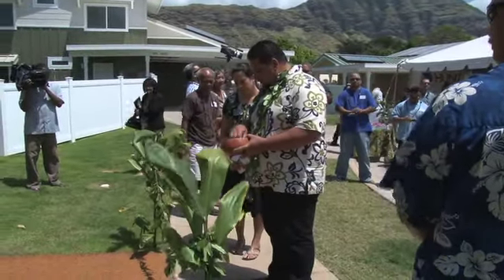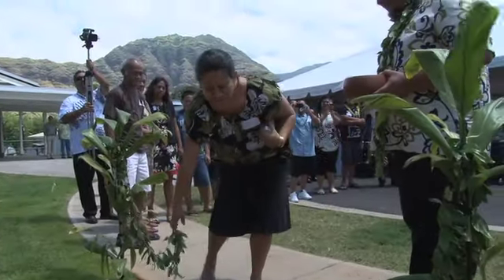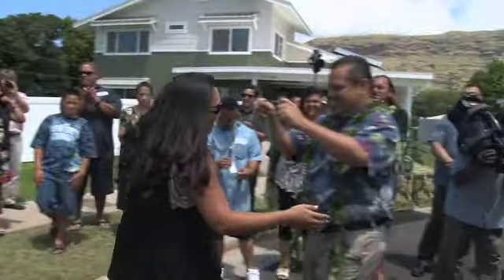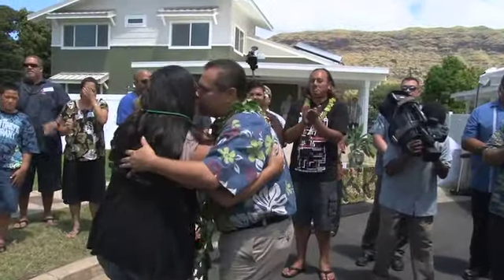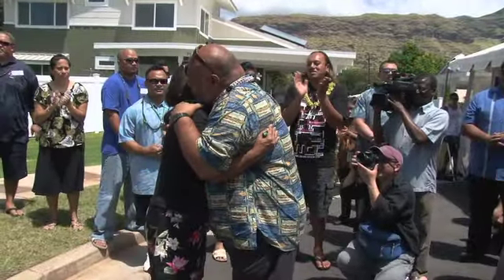Located just off the Kaupuni stream in beautiful Waianae Valley, 19 families embarked on a grand experiment to show the world they can intelligently use the power of the sun and the properties of water to live sustainably, even growing some of the food they eat aquaponically.